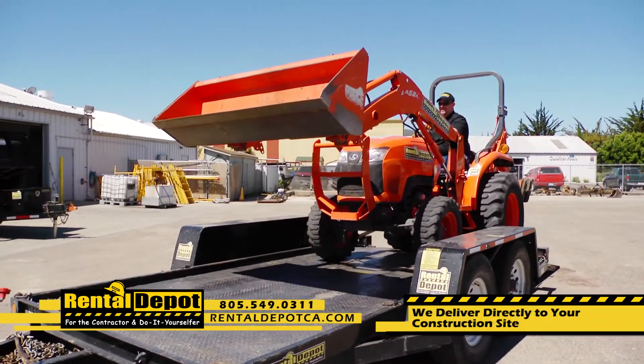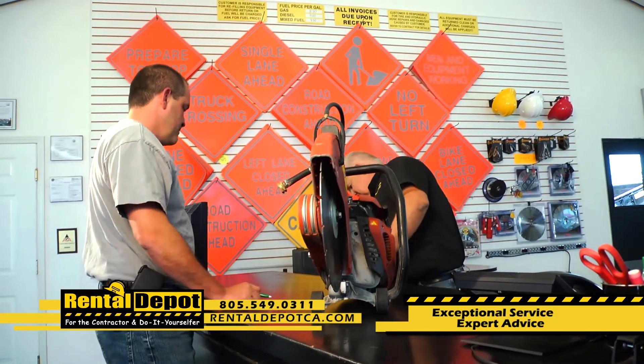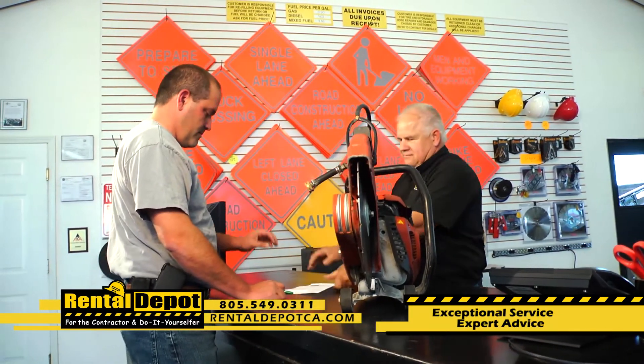Delivered directly to your construction site. From hand tools to earth movers, you'll find everything you need at Rental Depot, including our knowledgeable staff.